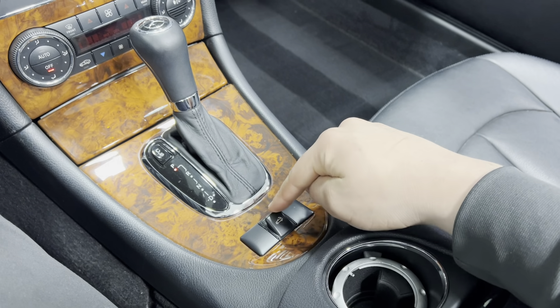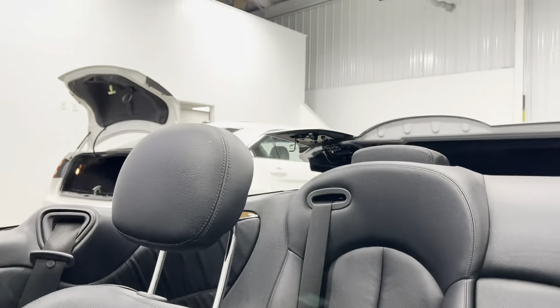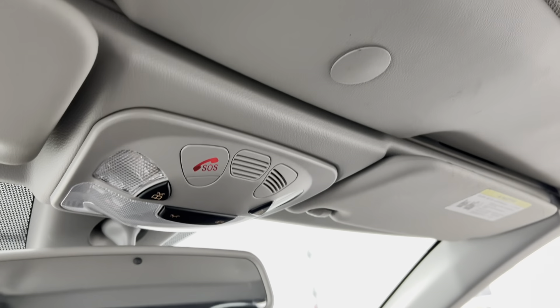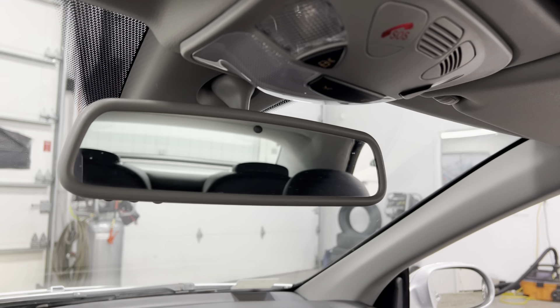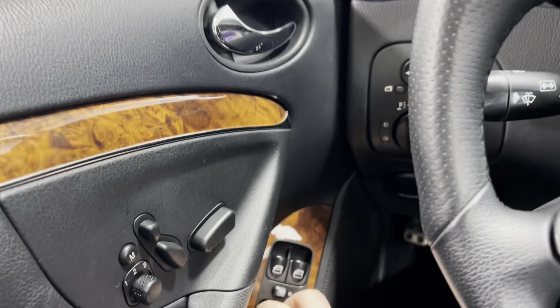We're going to go ahead and put the top up. All you have to do is push this button down and the top will start to raise up. Just hold it down and it will come right over — just like that. Then you roll up the windows.